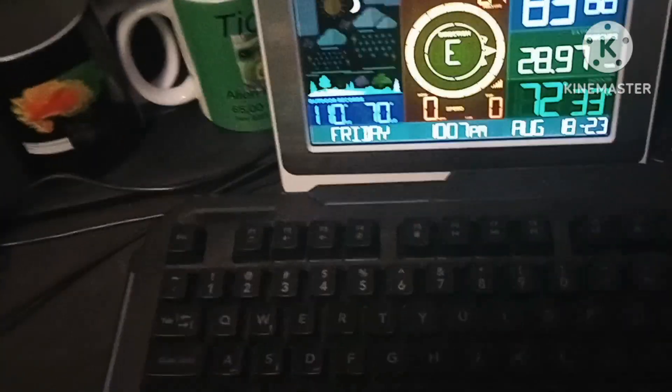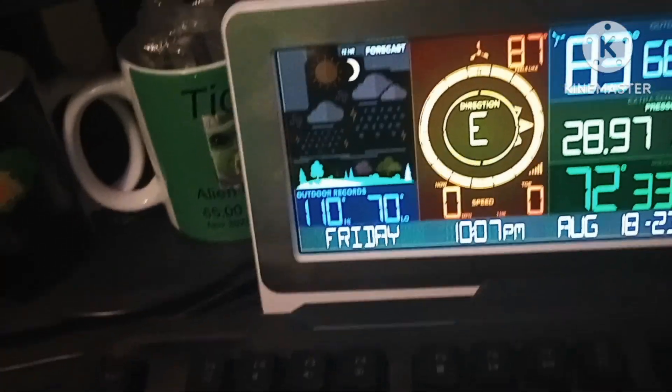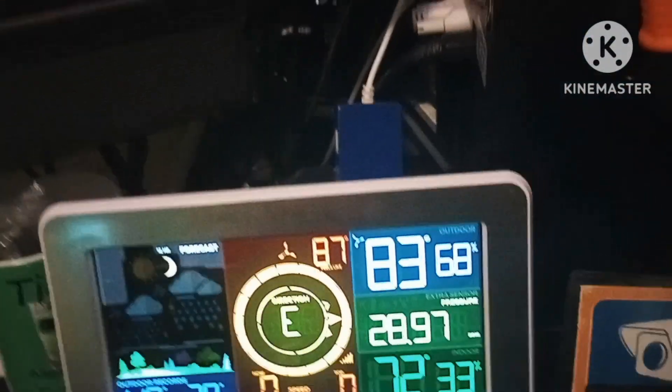Got some stuff I have to do today. The current temperature in here is 72.72 degrees. Going out today, got a hot tan going, and it's 83 degrees outside right now.